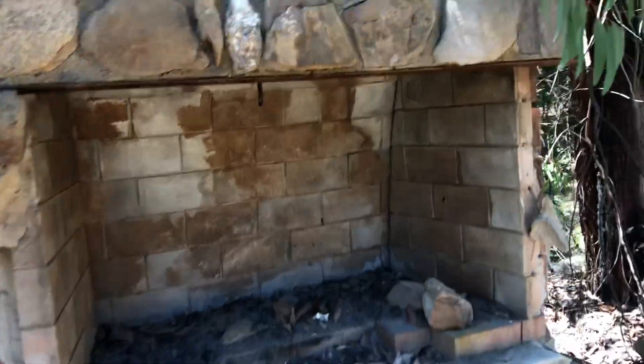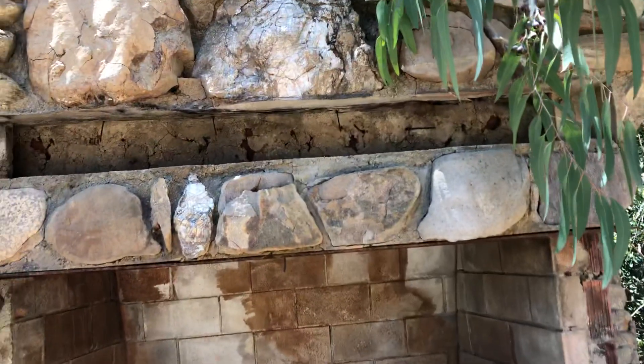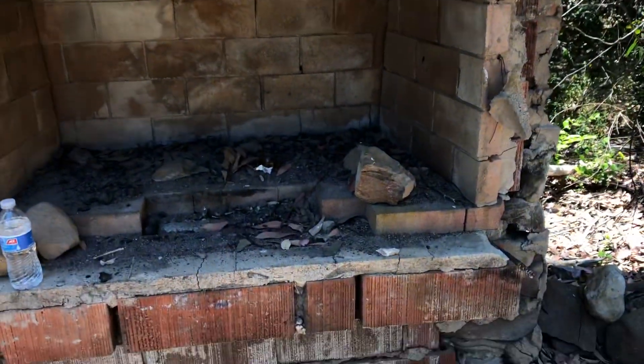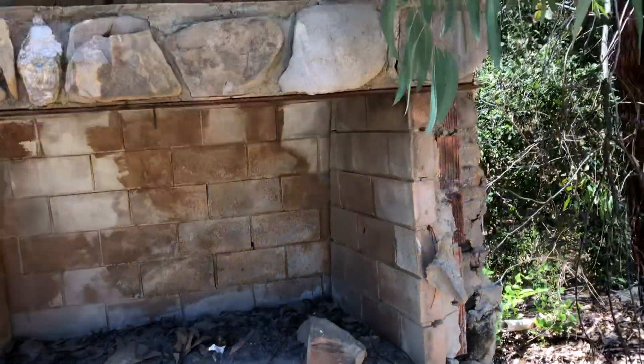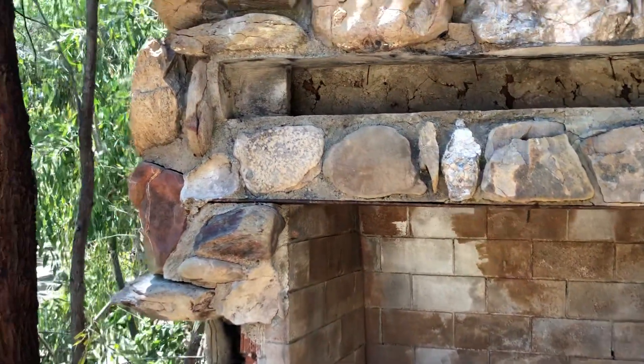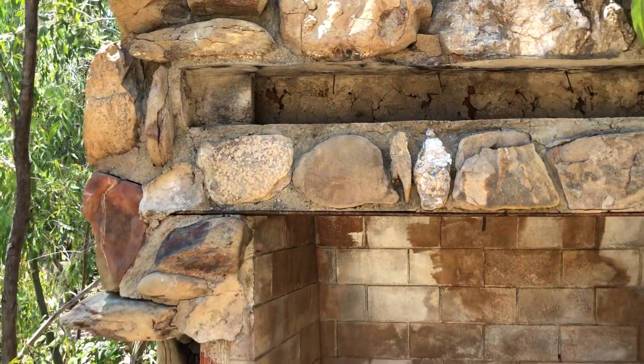This would be the fireplace where the 3D poker came from, where Shelly liked to stand in front of, impressing Vera with his apple-tossing skills.